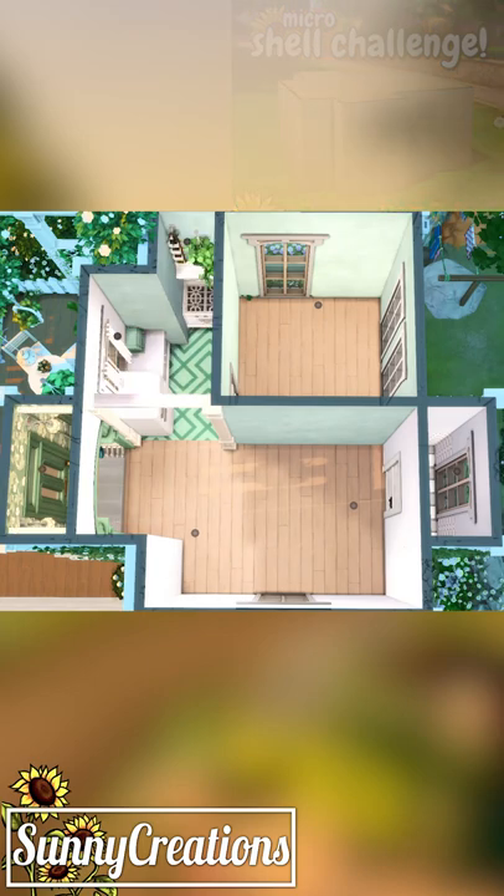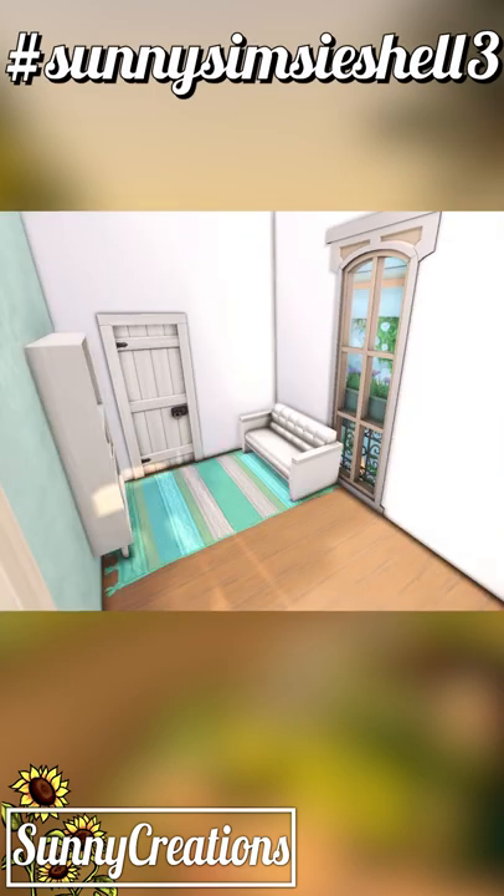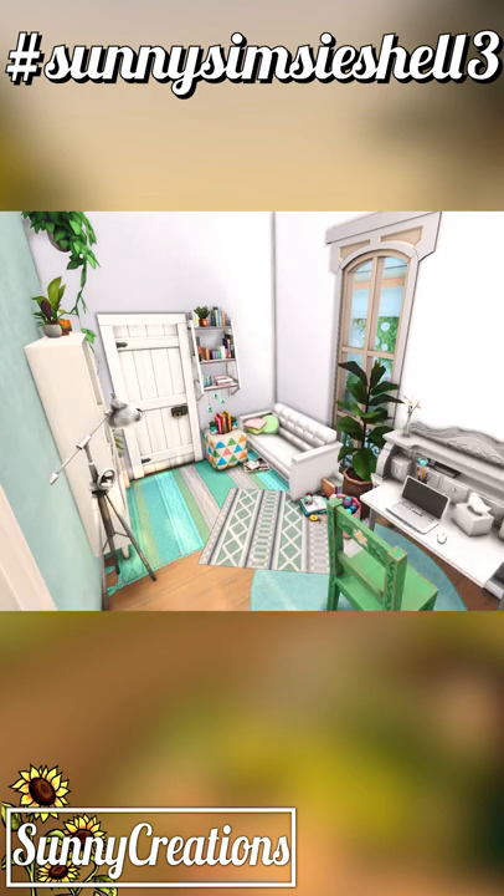Sunny Simsie and I, by the way, are not the same person. I just also have a shell challenge running that's called Sunny 3K Shell, so I'm so sorry for the confusion in case there was any. But I absolutely love Sunny Simsie — she's such a great builder and an absolutely wonderful person, and I had so much fun with this build.